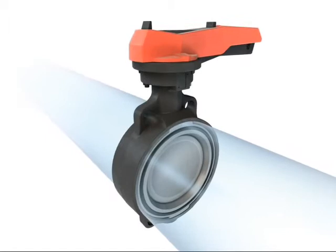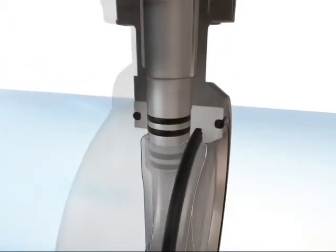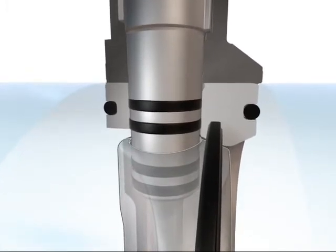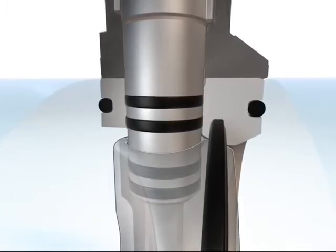A perfect fit. Every individual component is optimized for its particular function. Two O-rings and a special bi-directional seal provide outstanding protection against external leakage.